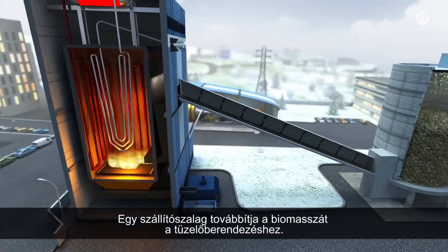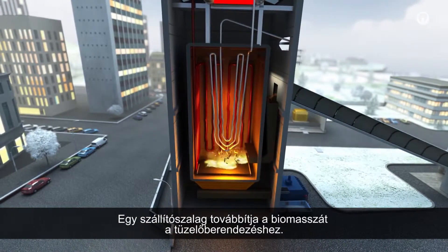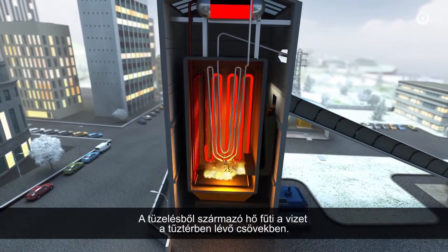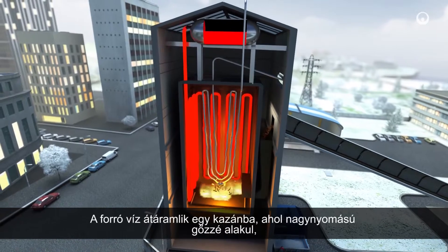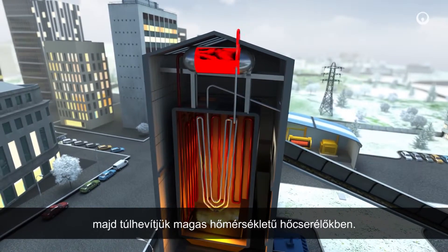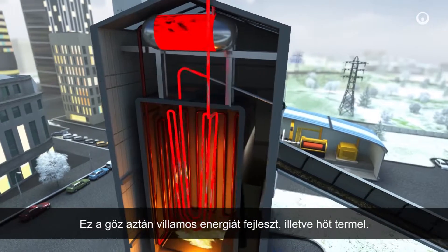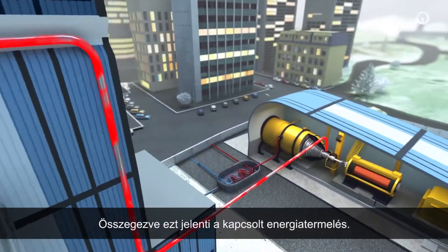A conveyor belt carries the biomass and delivers it to the combustion furnace. The heat from the combustion warms the water in pipes lining the combustion chamber. The hot water travels to a boiler where it becomes high pressure steam, and then we superheat it in high temperature heat exchangers. This steam then generates electricity and produces heat — that is what cogeneration means.